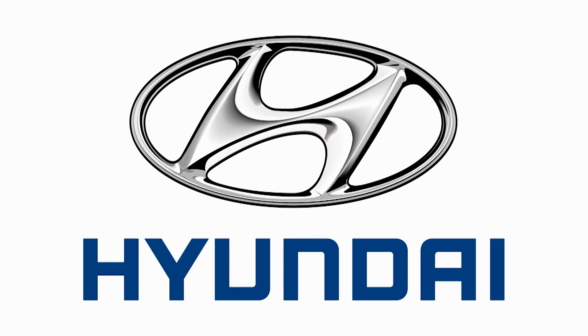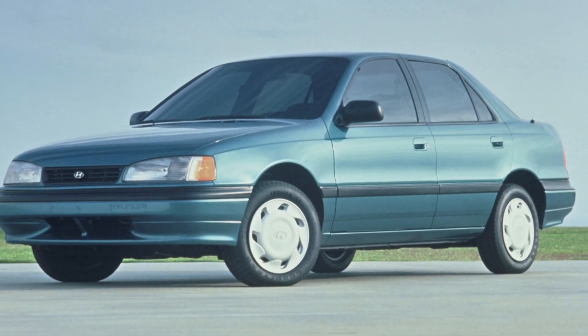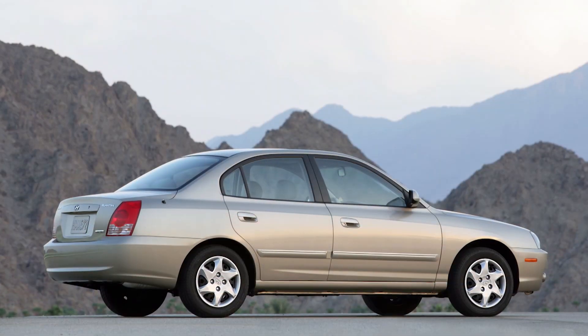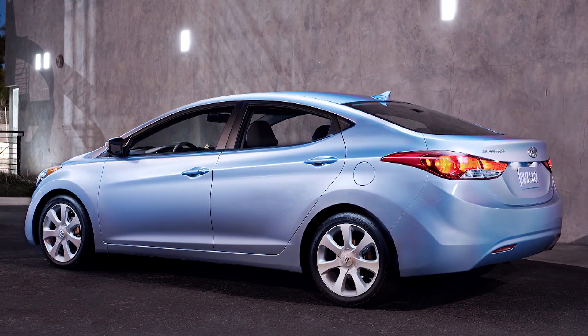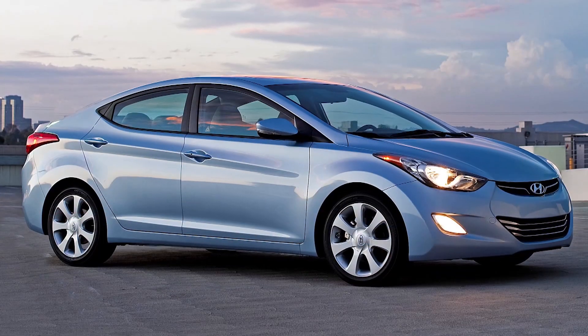One of this South Korean automaker's oldest nameplates, Elantra debuted for 1992 and began a dull march through multiple redesigns, until Hyundai shook things up with a startling 2011 model. Curvaceous and expensive-looking, it generated showroom traffic and influenced competitors.